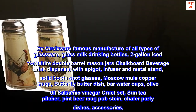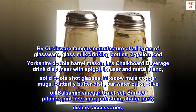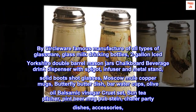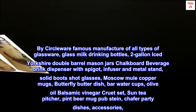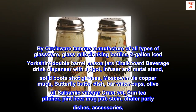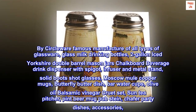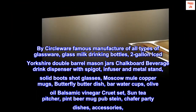By Circleware, a famous manufacturer of all types of glassware — including glass milk drinking bottles, 2-gallon iced Yorkshire double-barrel mason jars, chalkboard beverage drink dispensers with spigot, infuser and metal stand, solid boots shot glasses, Moscow mule copper mugs, butterfly butter dish, bar water cups, olive oil balsamic vinegar cruet set, sun tea pitcher, pine beer mug pub stein, and chafer party dish accessories.